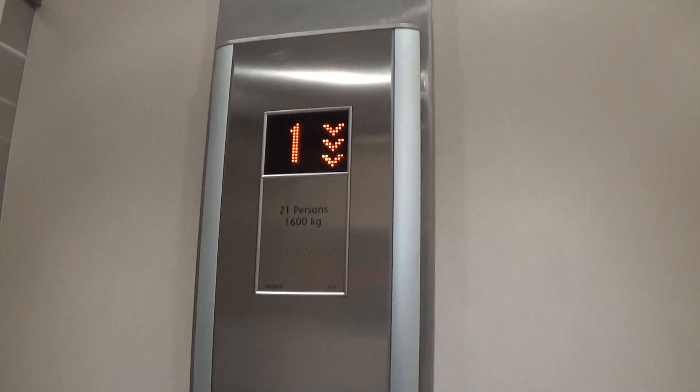MonoSpace has got two floor indicators. Capacity is 600 kilos, 21 persons. It's built in 2013. These are the fixtures.